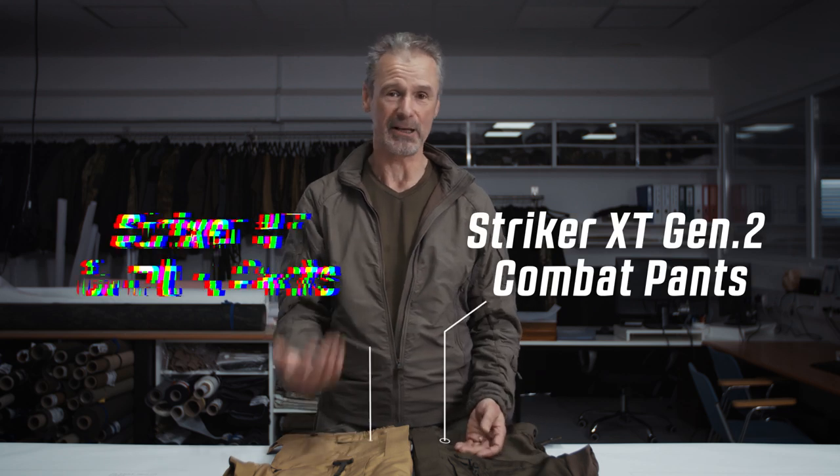Hi guys, my name is Armin, Head of Product Development at UF Pro. Today I would like to answer one of the most frequently asked questions: What is the difference between the Stryker XT and the Stryker HT pants?